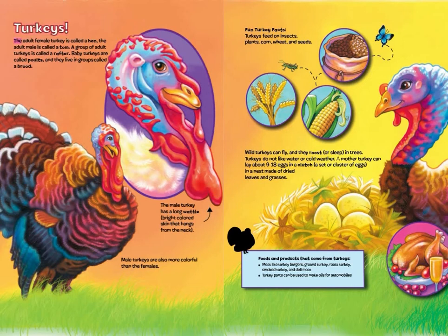Turkeys! The adult female turkey is called a hen. The adult male is called a tom. A group of adult turkeys is called a rafter. Baby turkeys live in groups called a brood. The male turkey has a long wattle and brightly colored skin, and male turkeys are more colorful than the females. Fun turkey facts: turkeys feed on insects, plants, corn, wheat, and seeds.